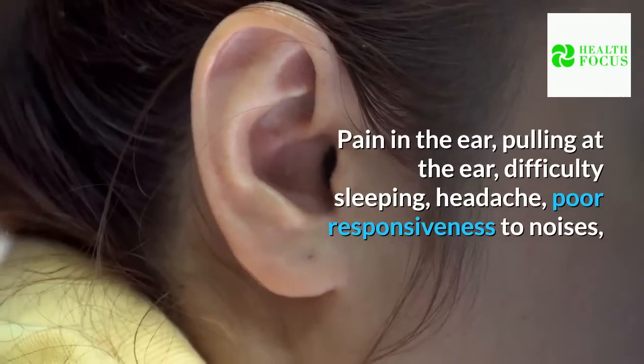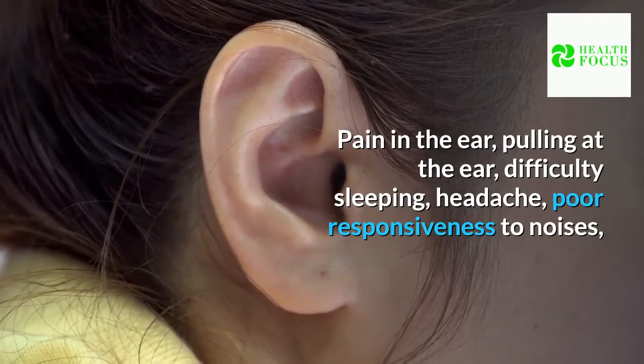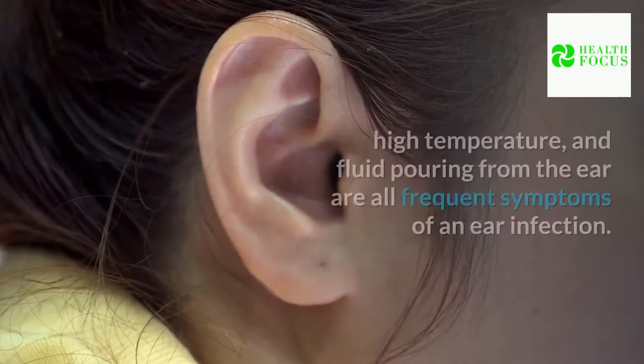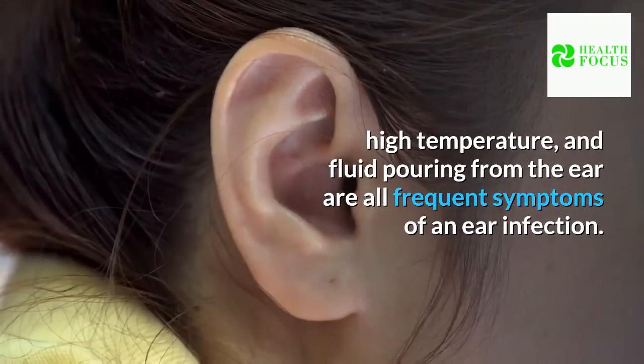Pain in the ear, pulling at the ear, difficulty sleeping, headache, poor responsiveness to noises, high temperature, and fluid pouring from the ear are all frequent symptoms of an ear infection.